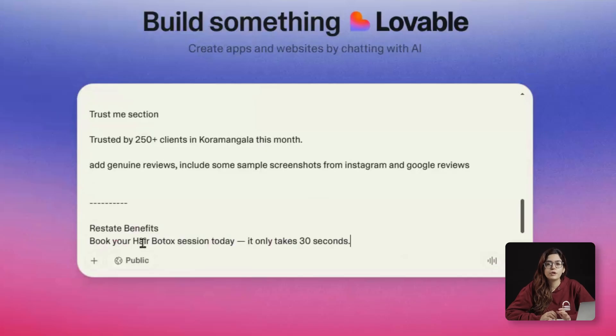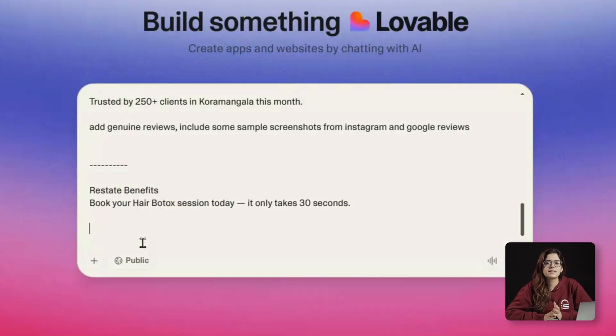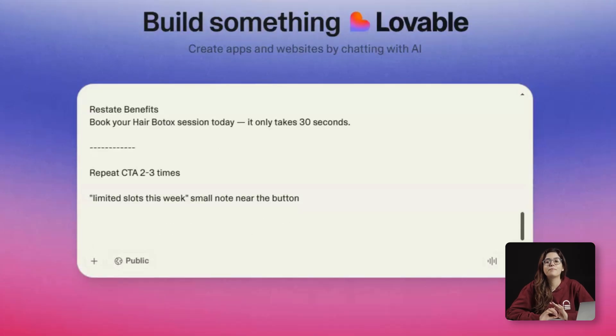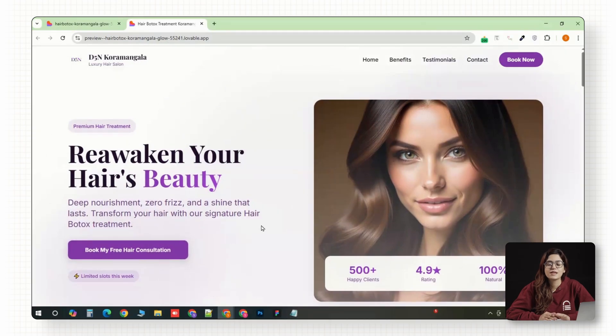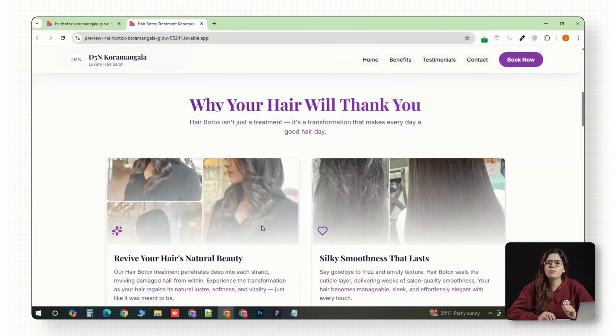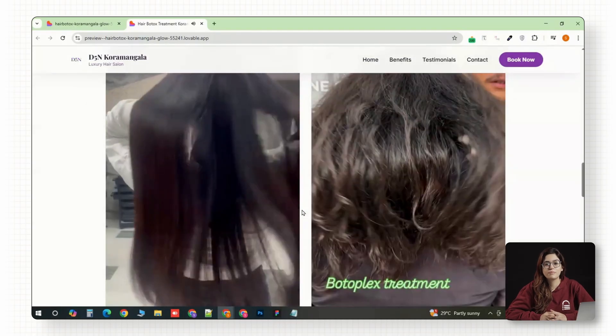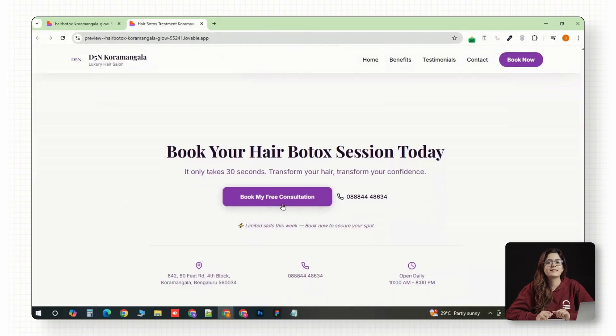Finally, we close with a call to action. We'll restate the benefit but make it sound effortless: 'Book your hair botox session today. It only takes 30 seconds.' The CTA color stays the same throughout — consistency equals confidence. We'll repeat the button two to three times as people scroll. Then one little psychological nudge: a 'limited slots this week' note near the button. It's small, but it works. And there it is — a complete landing page built in just under five minutes using the same structure that every $1 million company uses: a clear offer, a single goal, emotional benefits, real social proof, and one confident CTA.